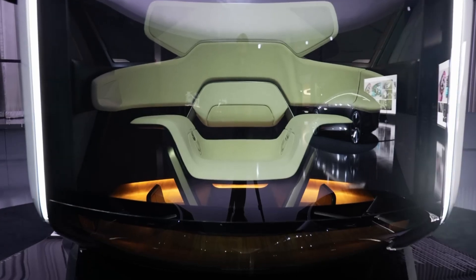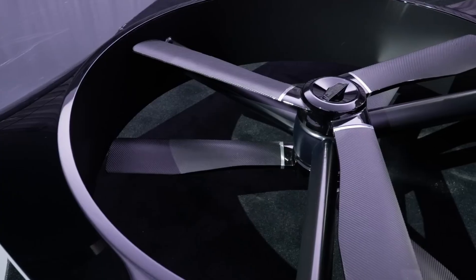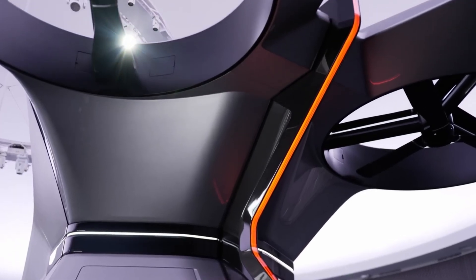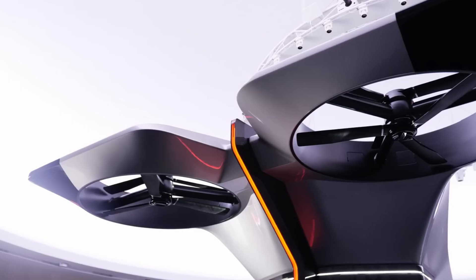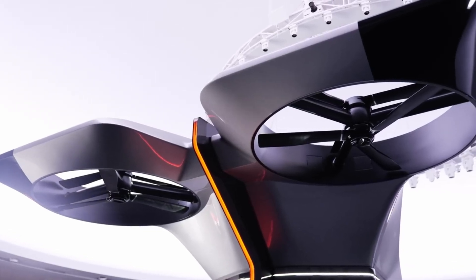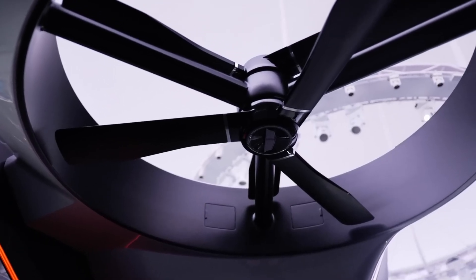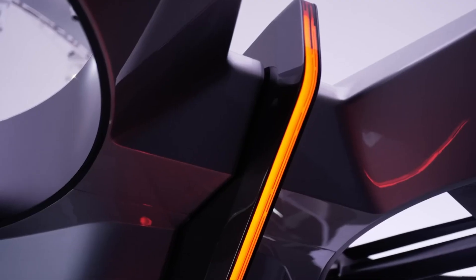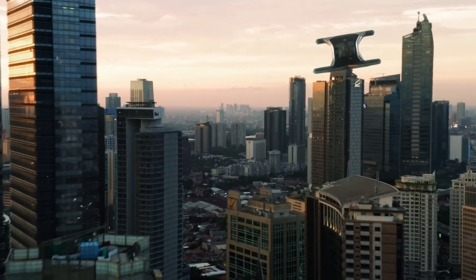Reaching speeds of up to 56 mph, this futuristic aircraft is designed to provide seamless, efficient travel within crowded cityscapes. The concept embodies Cadillac's vision of a future where advanced technology and elegance merge, offering a sophisticated mode of transport that could reshape urban mobility for years to come.